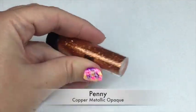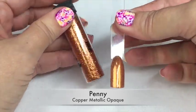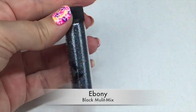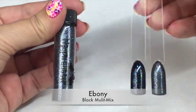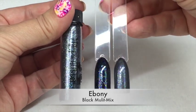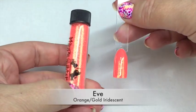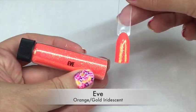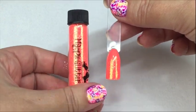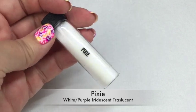Starting off with Penny — Penny is a copper metallic opaque glitter, really really lovely. Next we have Ebony, which is a black multi-mix glitter; I've done that over a couple of colors just to give you an idea of what it looks like. We're followed up by Eve, which is a stunning orange gold iridescent glitter and I really do love this one.